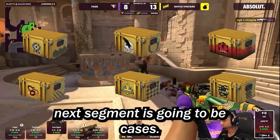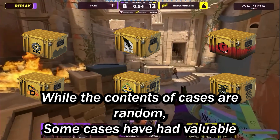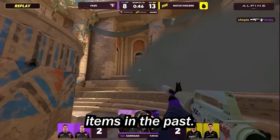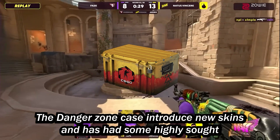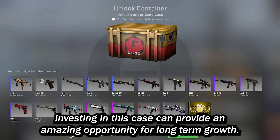The next segment is going to be cases. Cases are another exciting way to invest in Counter-Strike. While the contents of cases are random, some cases have had valuable items in the past. The first case to consider is the Danger Zone case. The Danger Zone case introduced new skins and has had some highly sought-after items. Investing in this case can provide an amazing opportunity for long-term growth.